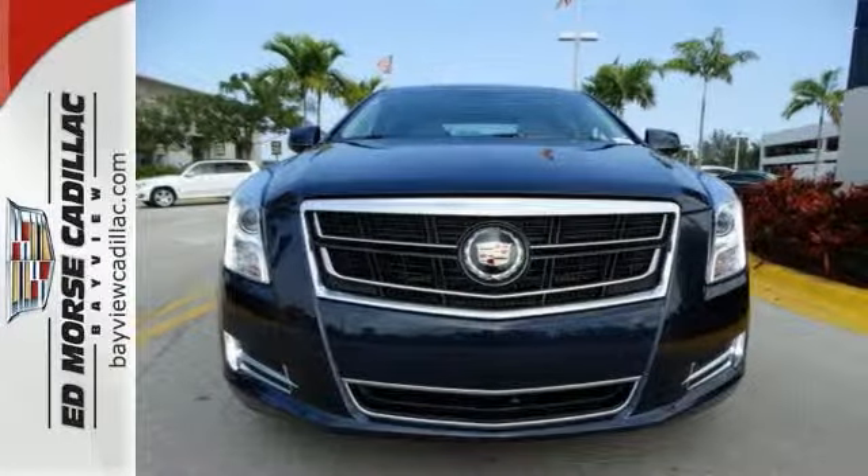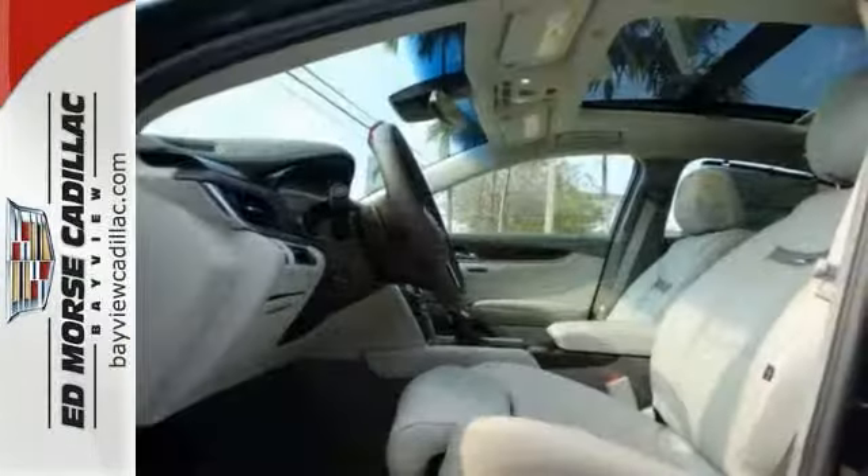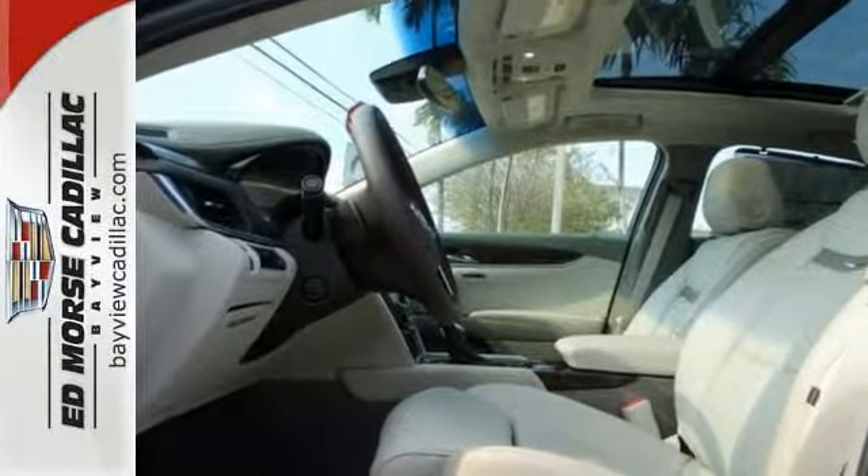Interior comfort is an achievement unto itself, with its gorgeous grained wood and brushed metal accents, power leather seats, and Bose premium sound.